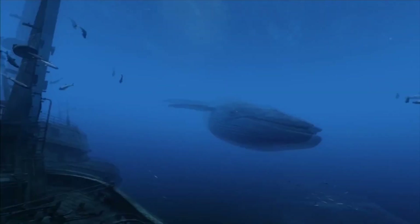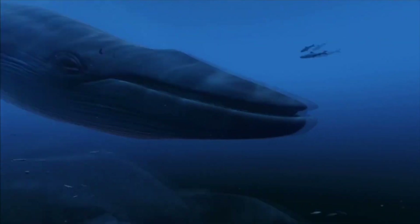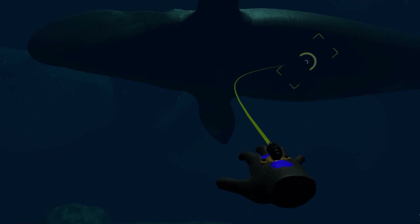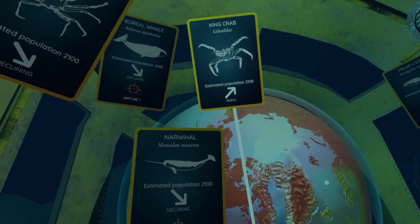Remember the blue? This underwater experience became a staple for many of us as an introduction to VR. Virtual Arctic Expedition follows in those footsteps, but comes equipped with a message: climate change is gonna fuck up more than just humanity.